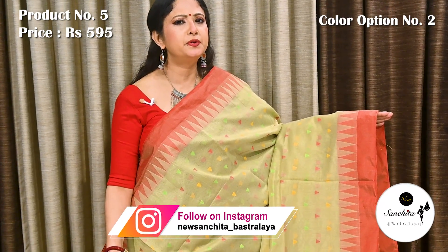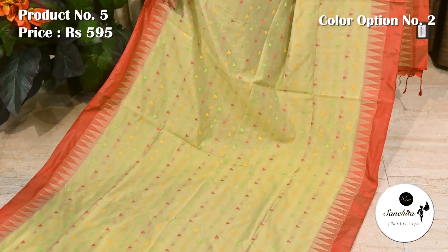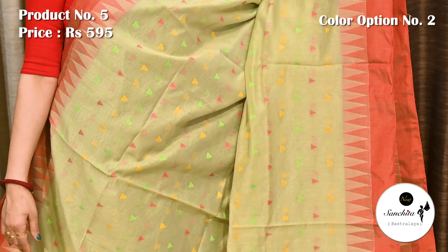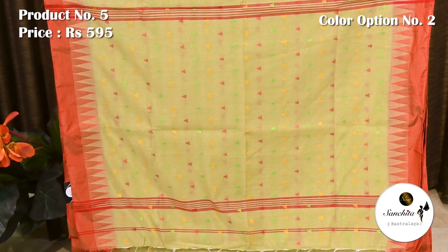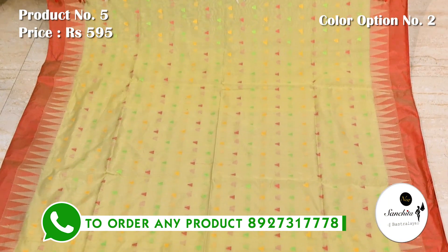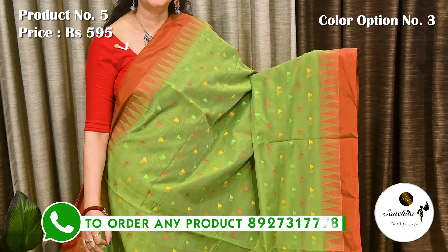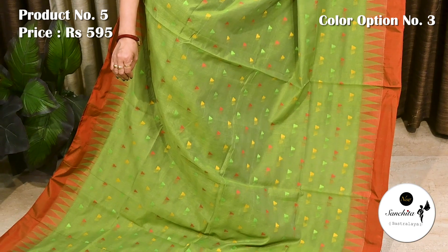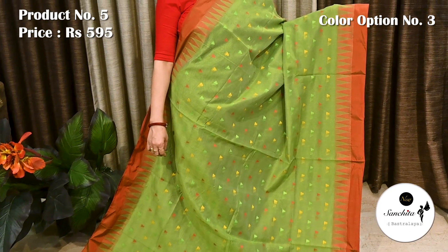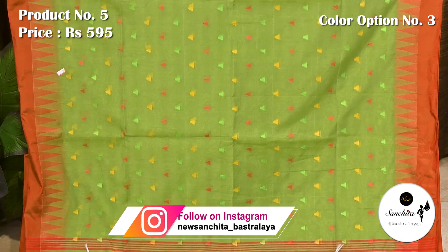A beautiful color combination in light green with contrasting red, yellow and deep green. Pallu is defined with mini temple design in resum weaving. Blouse piece in drawing green with contrasting red border, along with a panel of temple design. All over body of the saree decorated with contrasting resum temple design. Similar pattern continued in the pallu. Blouse piece is running.